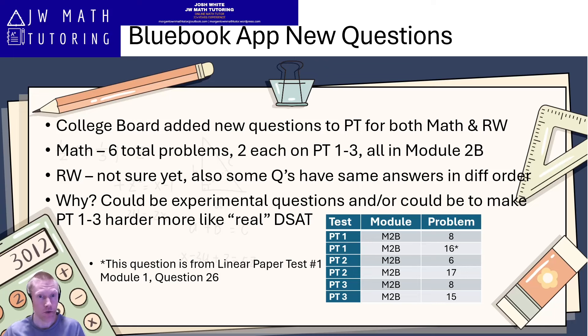So sometime between Tuesday, July 23rd and Thursday, July 25th is when these changes went into effect.